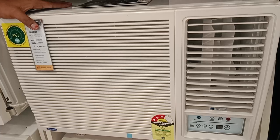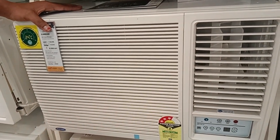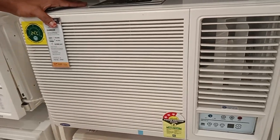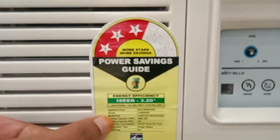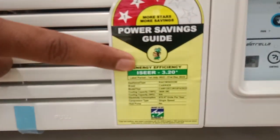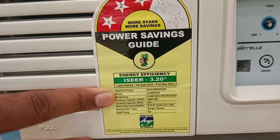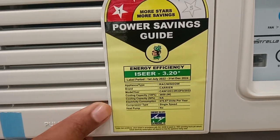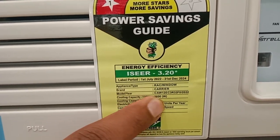The power consumption is less. The ISR rating is 3.20 and the power consumption is less. The cooling capacity is 100% of 3600 cooling capacity.